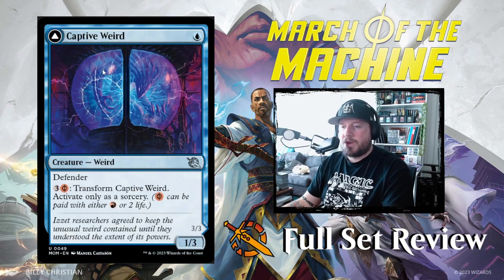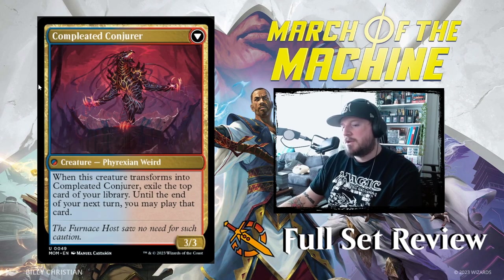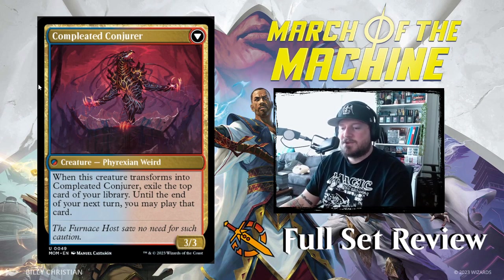Then we've got Captive Weird: one blue for a 1/3 Weird with defender. You may pay three and a Phyrexian red to transform it into Completed Conjurer, a 3/3 Phyrexian Weird. When this creature transforms into Completed Conjurer, exile the top card of your library — until the end of your next turn, you may play that card. Pretty decent, not too bad at all.